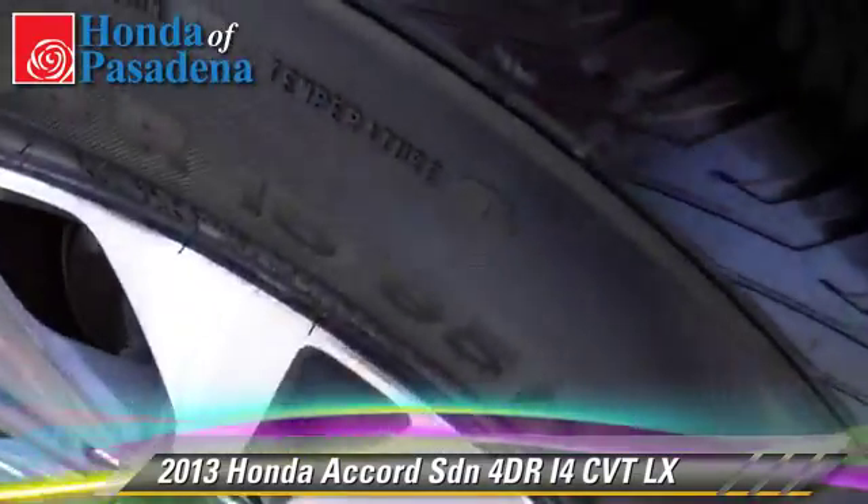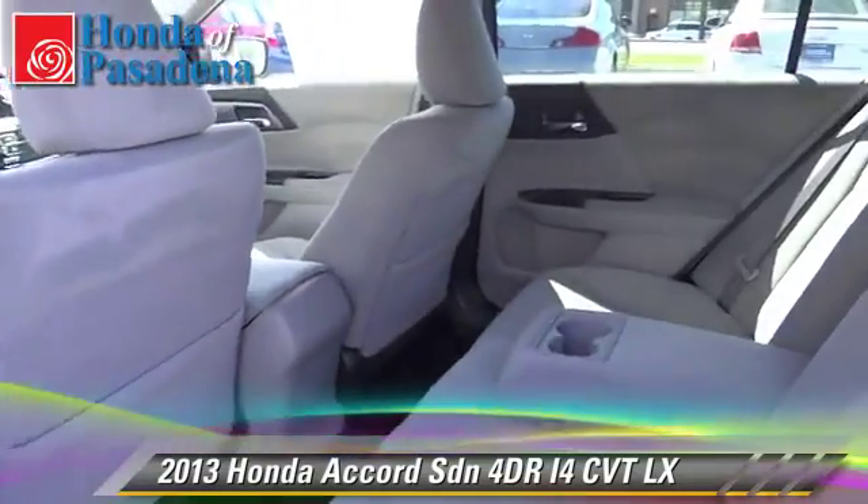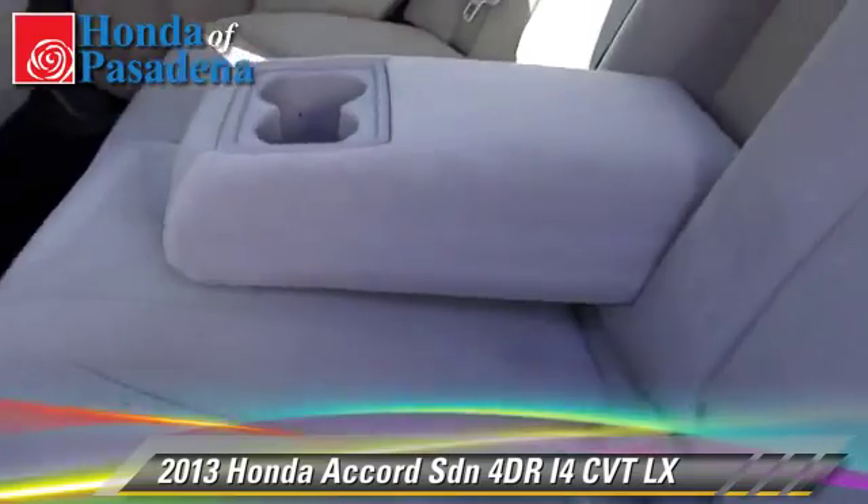Comfort and convenience features include dual power seats, Bluetooth wireless, and satellite radio. Give us a call to schedule your test drive today.